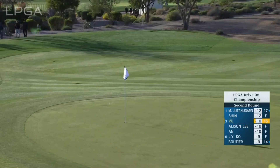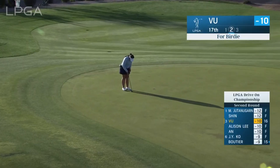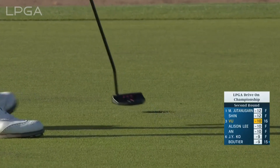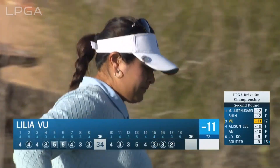This is straight as a string. Oh yeah, good. And this would be for her eighth birdie today. Really just needs to keep it inside the hole and firm, and she likes it — the short ones firm. Beautiful. And the par five to come could be a really good finish for Lillia Vu.